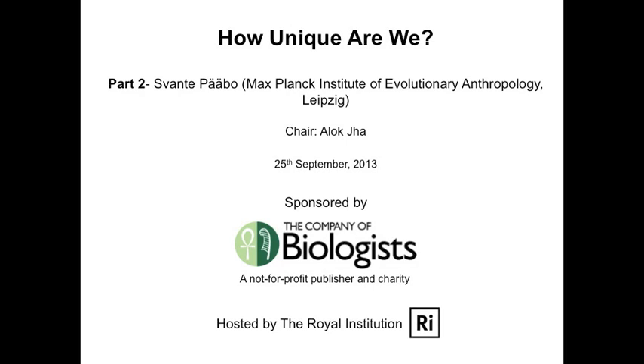Our next speaker is Svante Pabo, who's from that place up there. Svante is an expert in plotting the evolutionary tree of humans. This is not something that's easily done — lots of new evidence comes up all the time, casting doubt on all sorts of things. Svante has been one of those leading the description of how we evolved as a species. He'll be talking today about his work analyzing the DNA of Neanderthals and Denisovans, comparing their genomes to modern-day humans.